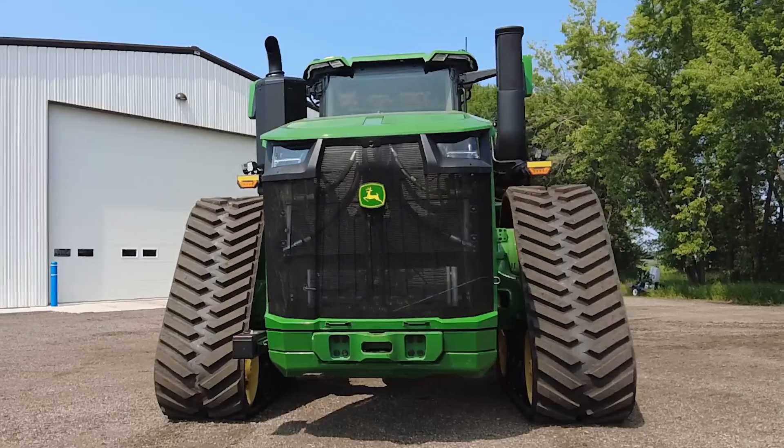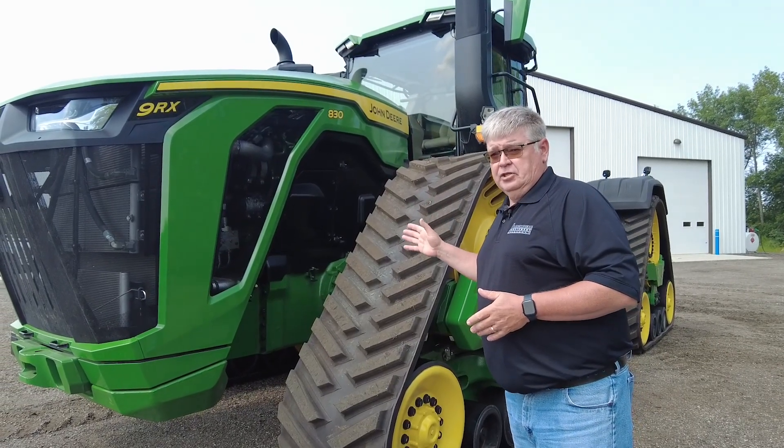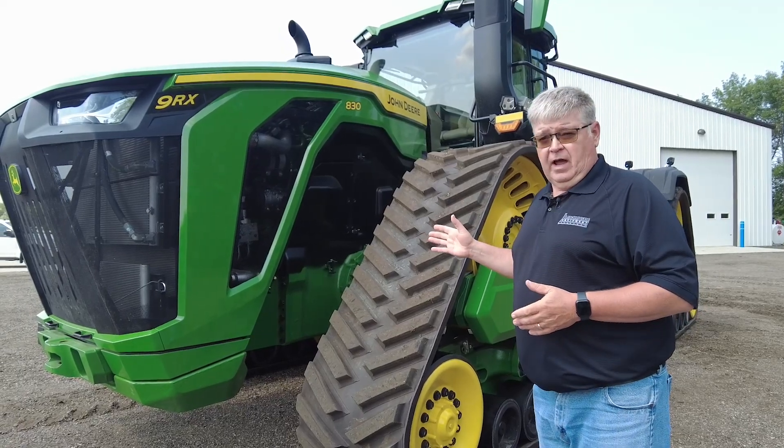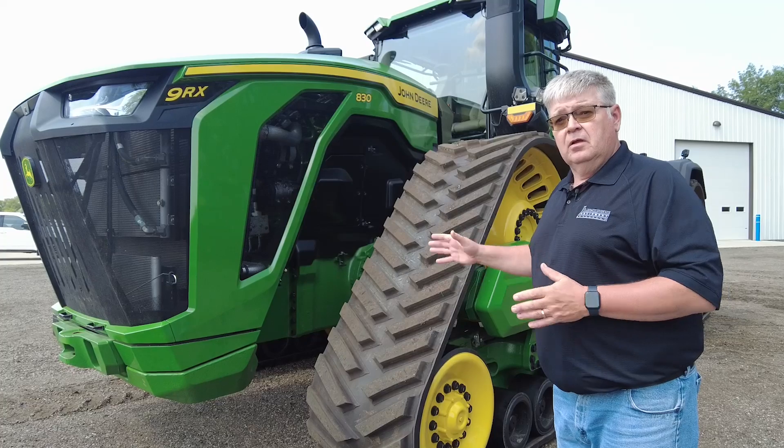Let's start at the front of the tractor. The 9RX tractor is going to be highlighted with your JD-18 engine. This is going to meet our final tier 4, our stage 5 emissions with a single solution of fluid being diesel — no DEF.